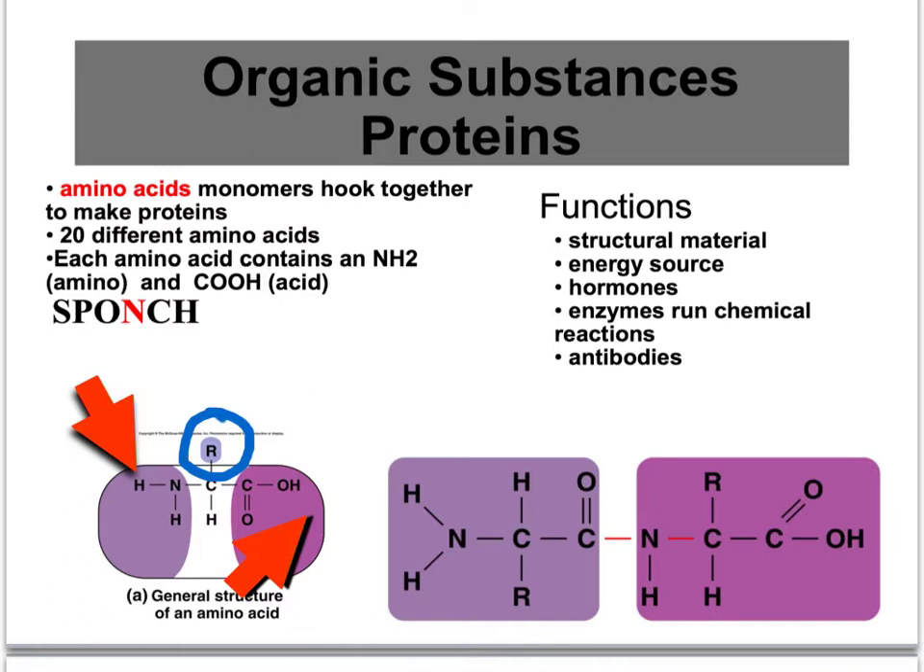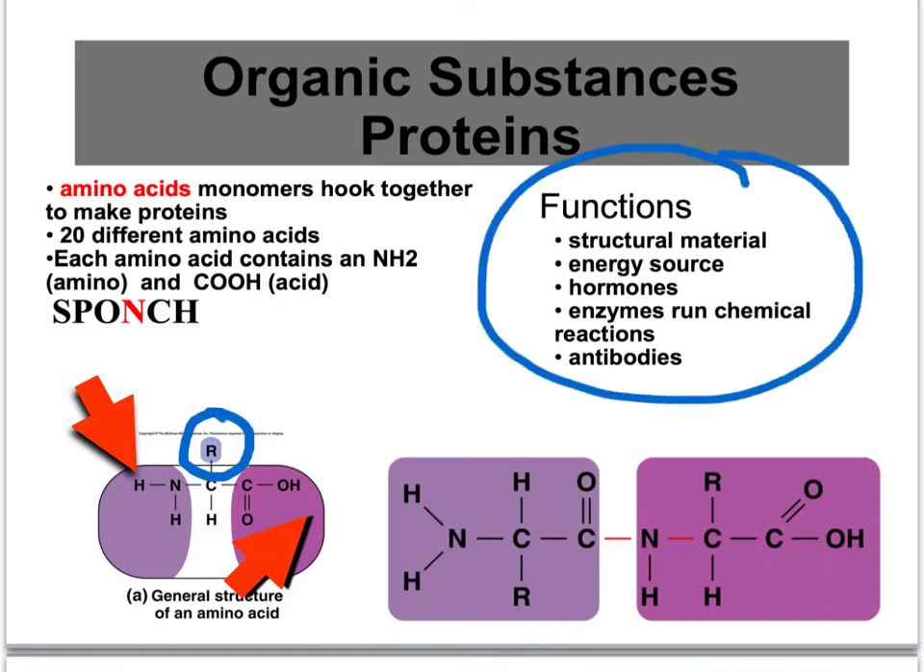Proteins also have very important functions in our body. Most of our structures in our body are made of proteins. They can also be used for an energy source. Many hormones are protein-based. They make enzymes, which are very critical in running our chemical reactions — and we are just a big chemical factory. Every cell is running thousands and thousands of chemical reactions. And another important molecule is our antibodies, which are important for fighting infections.